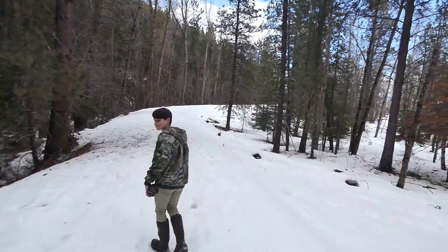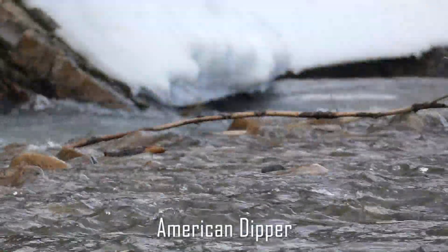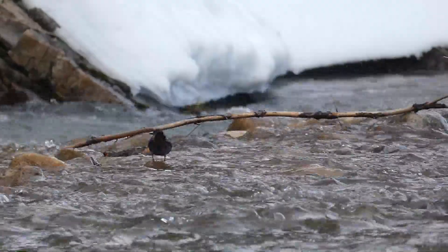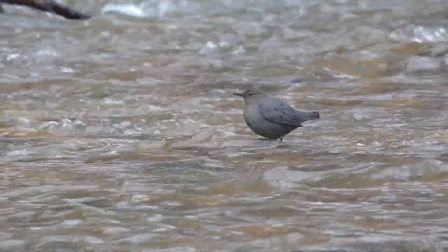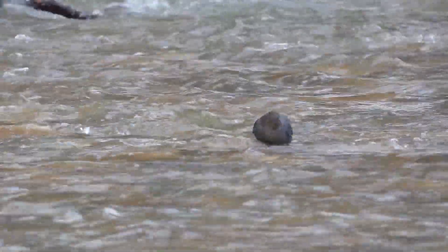Taking a nearby stroll to a frozen - or partially frozen - creek, we located one of my favorite birds from the day: the American dipper. These cute little species have to have clean, clear, rushing water to survive in.